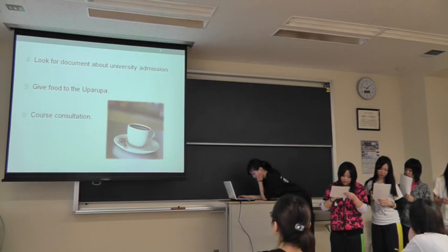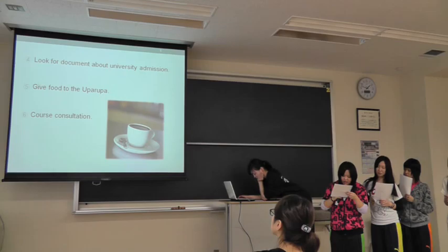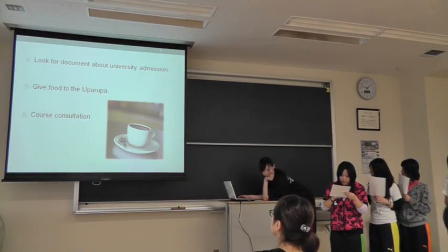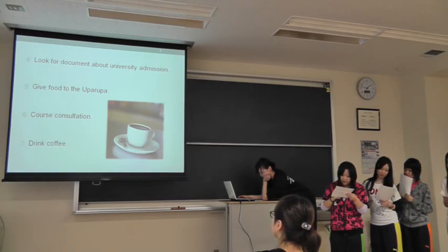Number 6. Course consultation. Think together about your course. Number 7. Drink coffee. Take care about our drinks as needed.